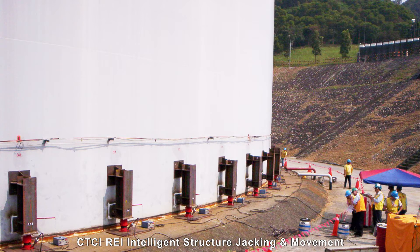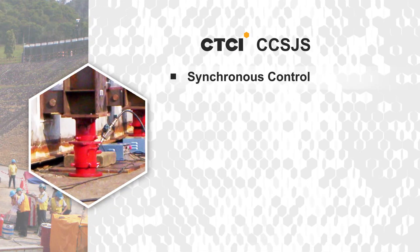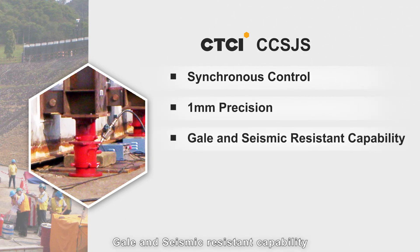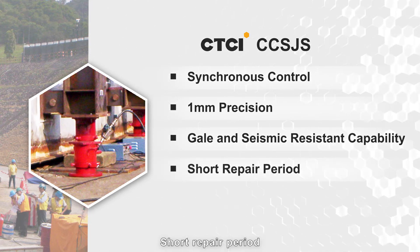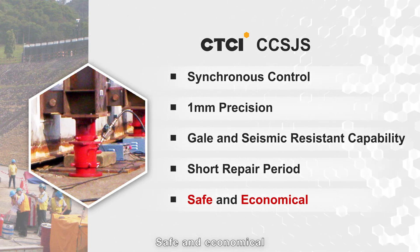CTCI REI Intelligent Structured Jacking and Movement provides the following advantages: synchronous control, 1mm precision, gale and seismic resistance capability, short repair period, and safe and economical operation.